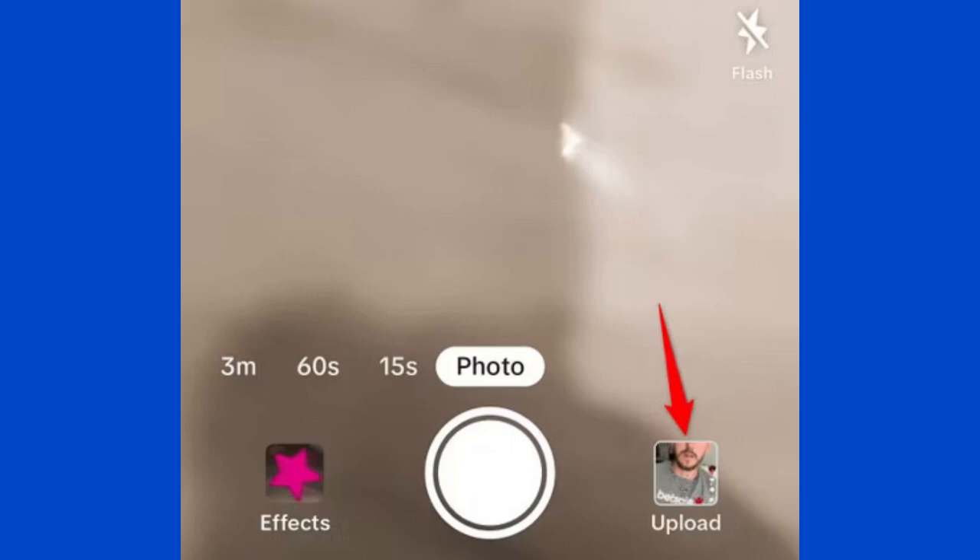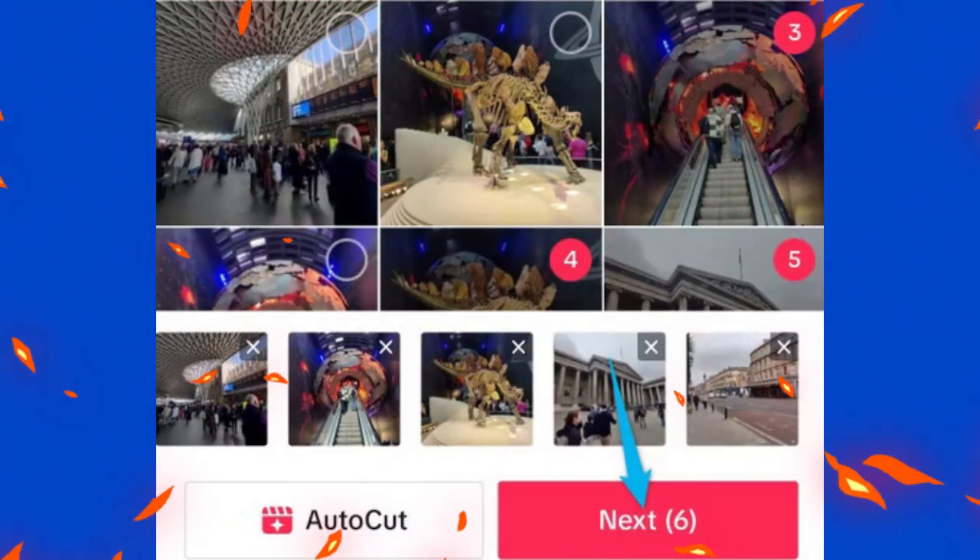Tap next at the bottom when you've selected all your photos and arrange them in the order you want them to appear. Tap the music note icon at the top to choose a song from TikTok's library that fits your slideshow.